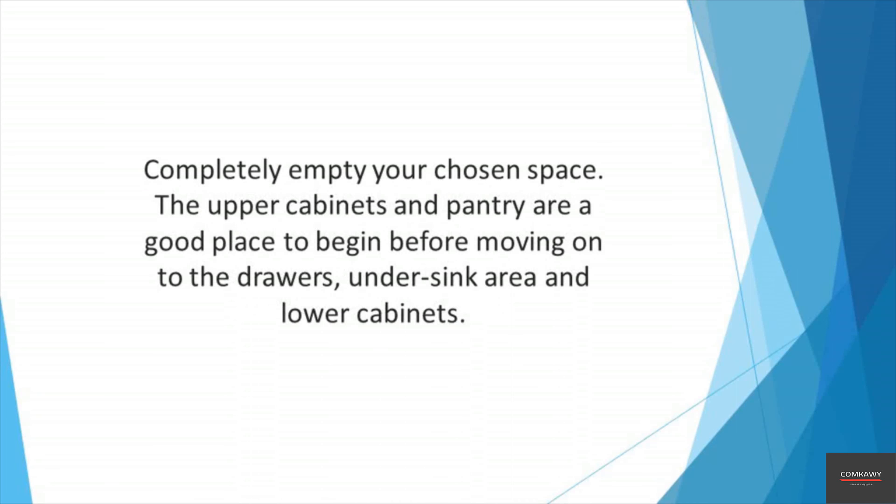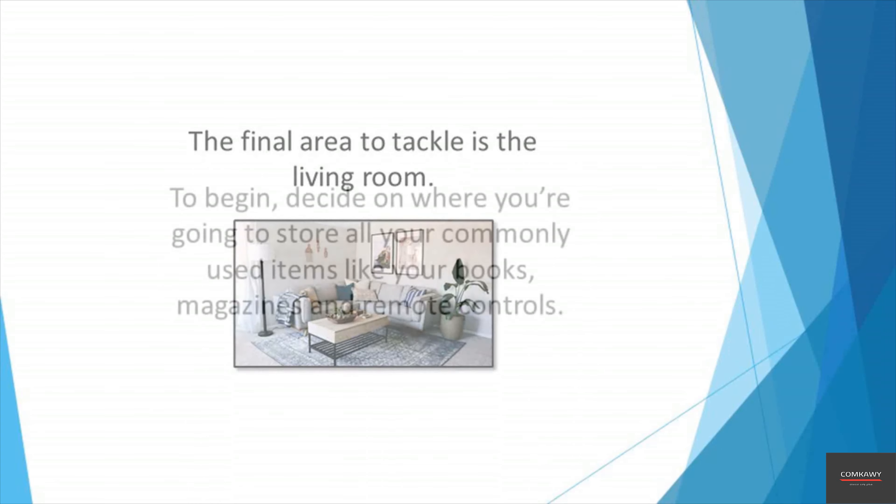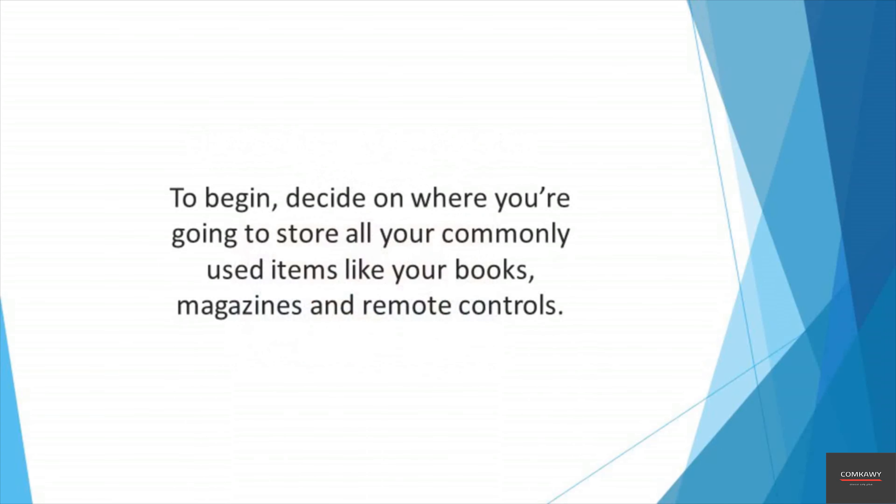Moving on to the entryway, you'll find that even the smallest space will have some clutter to be dealt with. If you have a side table, console, or desk, tackle that first. Remove all items in the drawers and decide whether to toss or keep them. If you have a hall closet, declutter it in the same way as your bedroom closets. The kitchen is a major space to address and can also be the most challenging to keep clutter-free in the long term, since so many activities take place there — from cooking and eating to socializing.